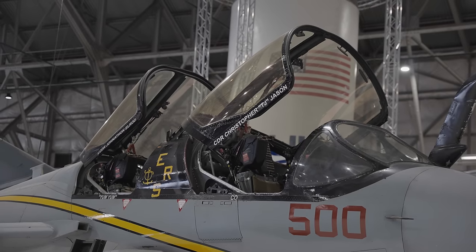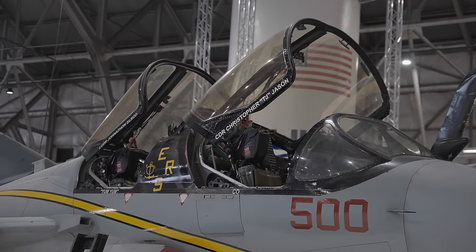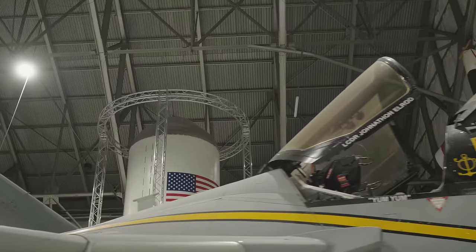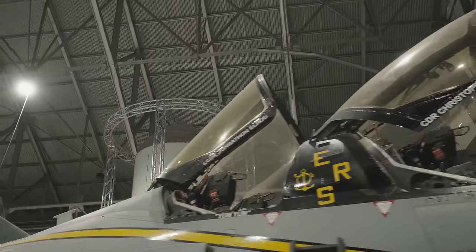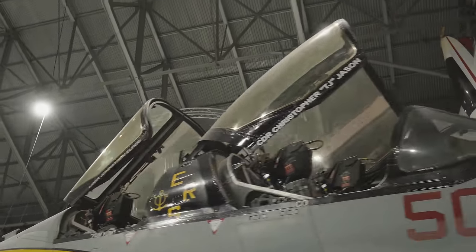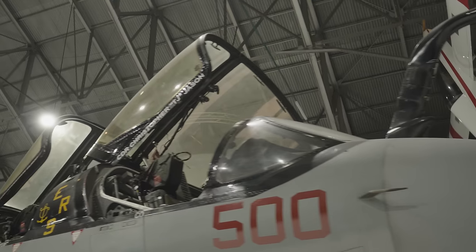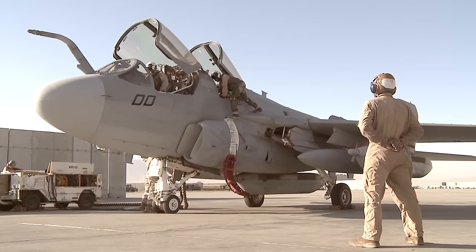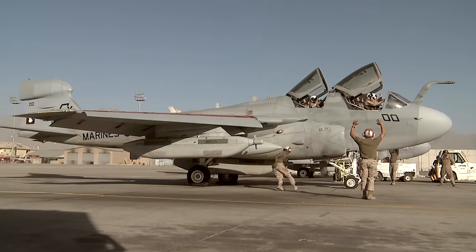I noticed that the canopy has a little bit of an amber tint to it. The canopies are, in fact, gold-plated. The gold plating was put in there to protect the air crew during missions, as the airplane was emitting a lot of electromagnetic energy trying to jam enemy radars and communications. The gold canopies are a good reminder of how many signals are out there in the electromagnetic spectrum.